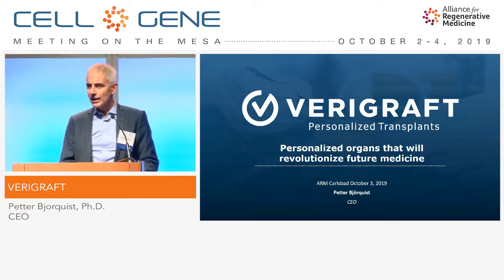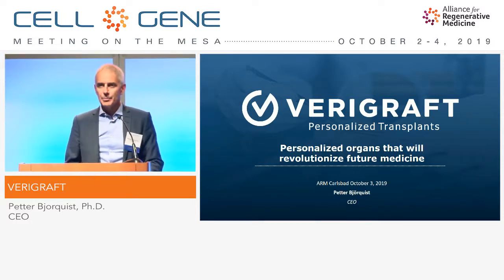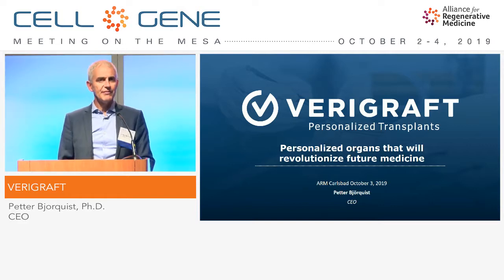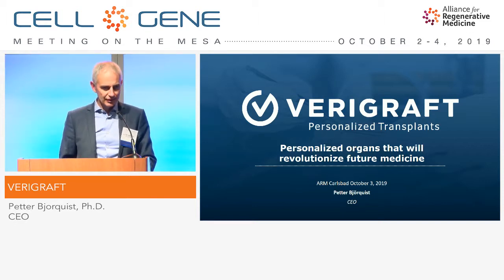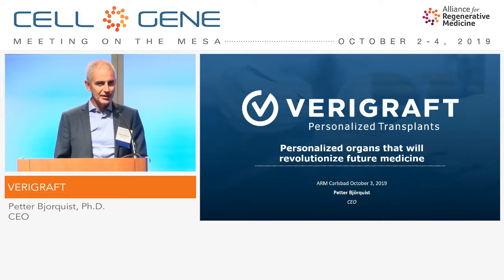Thank you very much. Good morning, everyone. My name is Petter Bjorkvist. I'm with the company Verigraft. I would like to thank the organizers for giving me this opportunity, and I would like to thank all of you coming this quite early morning after the big party yesterday.